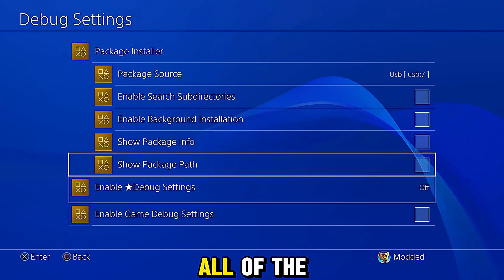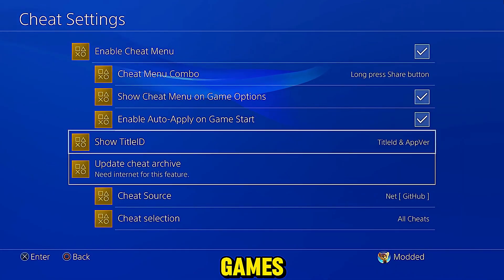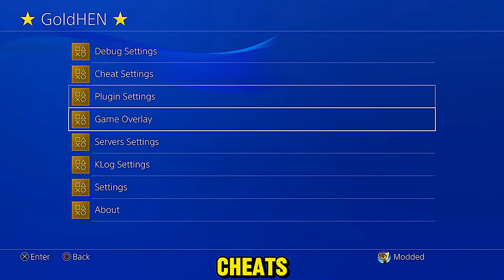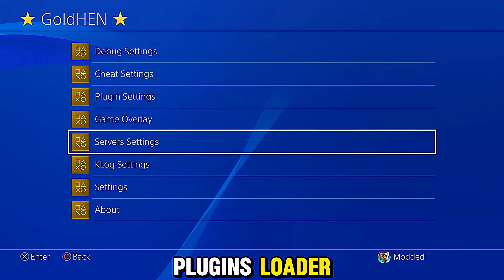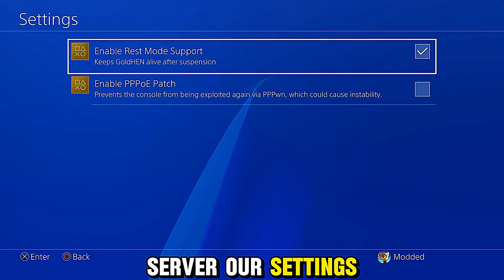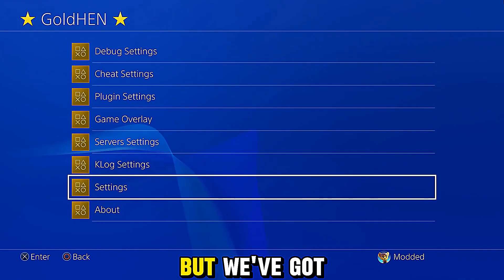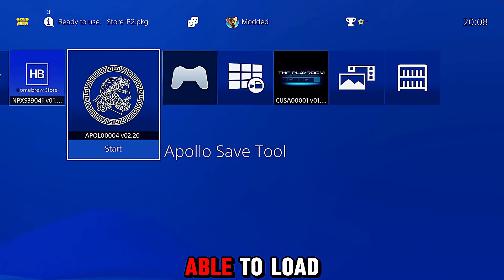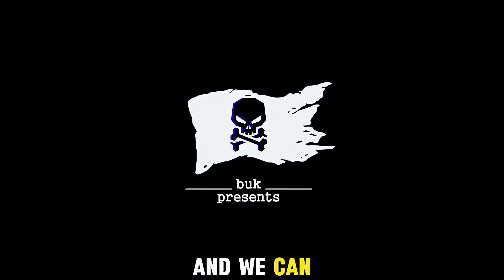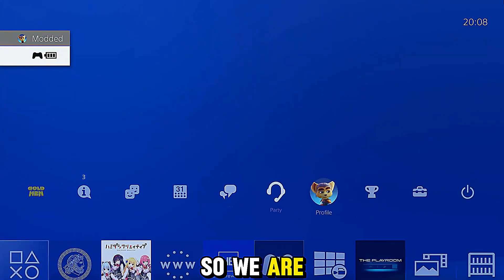We've got our debug settings with our package installer, all of the options in there. Our cheat settings — we can enable show title ID labels for our games, the ability to download the latest cheats, all of that good stuff. Our plugin settings — we can enable the game patch plugin and the plugins loader. Everything is in here: log server, our settings option. We don't need to use the pone patch because that's only for the pone exploit. We've got rest mode support in there as well. GoldHen is up and running — let's try running the Apollo Save Tool homebrew application, and we can see that is also running. So we've got homebrew running and fake packages. We are all good to go.